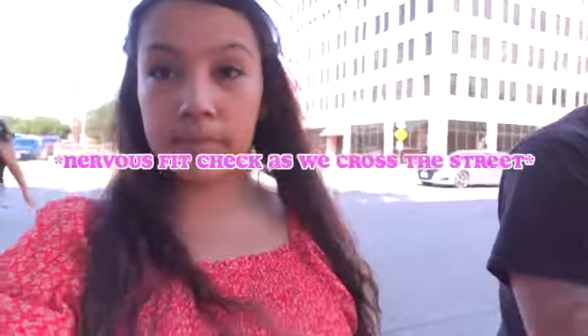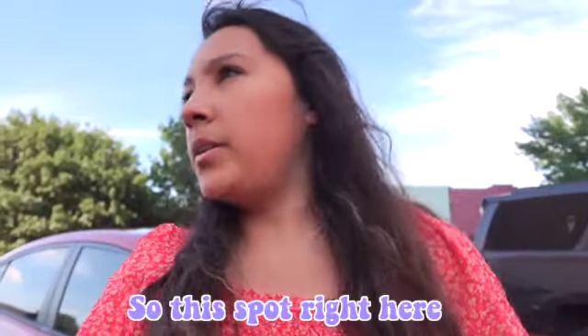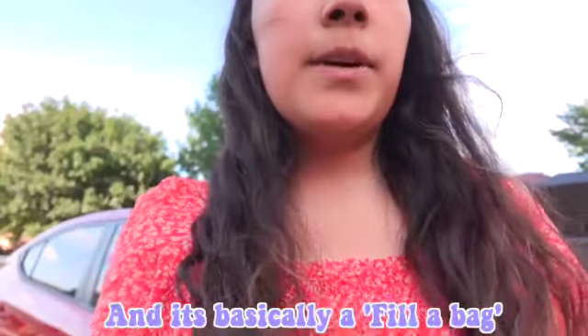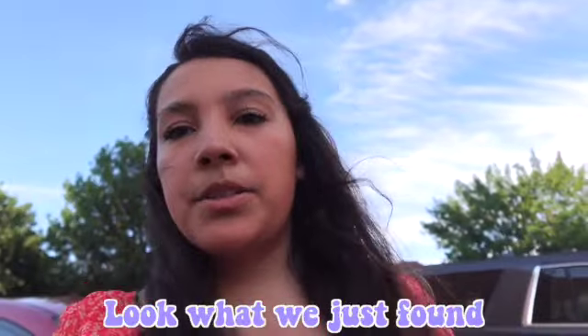This spot right here is full of just a bunch of vintage teas — it's basically like a fill-a-bag situation, I think it's like 30 dollars a bag. Look what we just found!